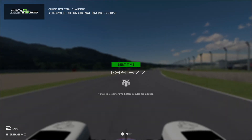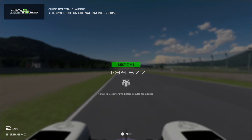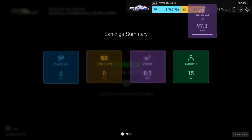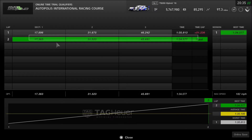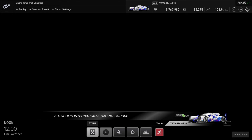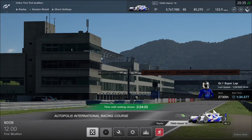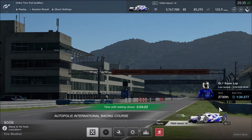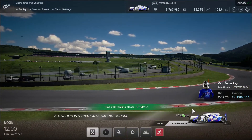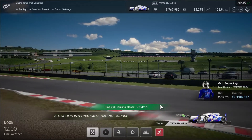That was quite impressive using the LMP1 race car with all-wheel drive. A good result with some small earnings, showing a lot of good work and perfection. Looking at the leaderboard — I finally made it on the rankings: 2730th place. Not bad, and it looks pretty good, though there's plenty of room to go faster with more skill.